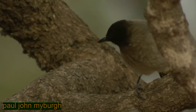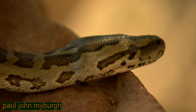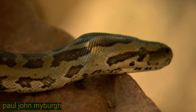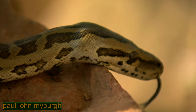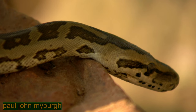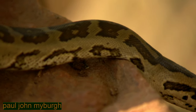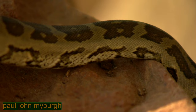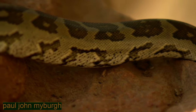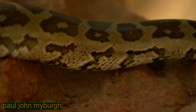We see, under the tree, on a rock, a python — a beautiful young Southern African python, almost a metre long, quite a lovely little creature, which seems more focused on the noise and activity of the birds than worried about our presence, so we're able to get very close.